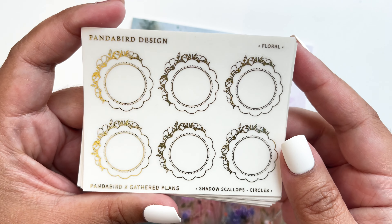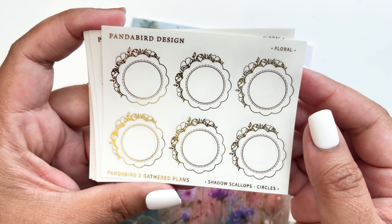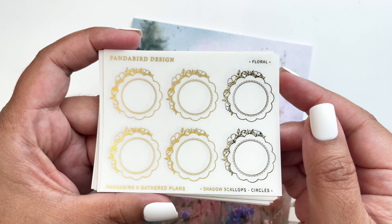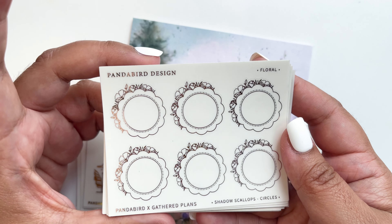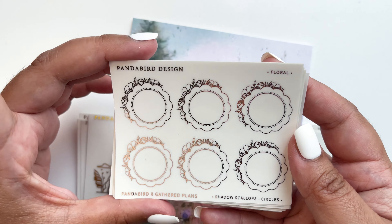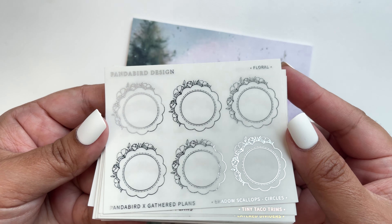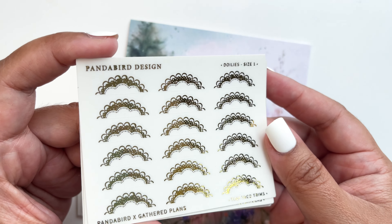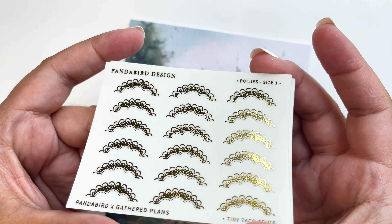So lovely with that floral on the side — I think it's light gold. Beautiful in rose gold foil — her rose gold is a little lighter. Then silver foil, lovely. And then the tiny taco trims — if you watch Rachel from Gathered Plants' video on how to use them, it makes you want to buy them right away. Her spreads are so pretty using these, in rose gold and silver.